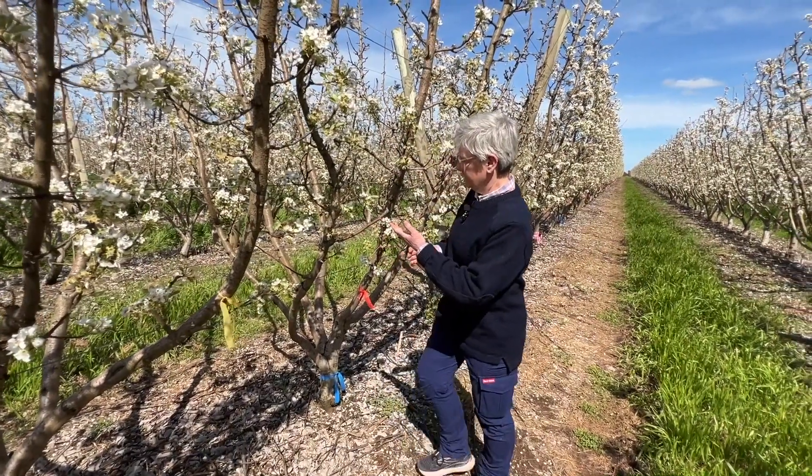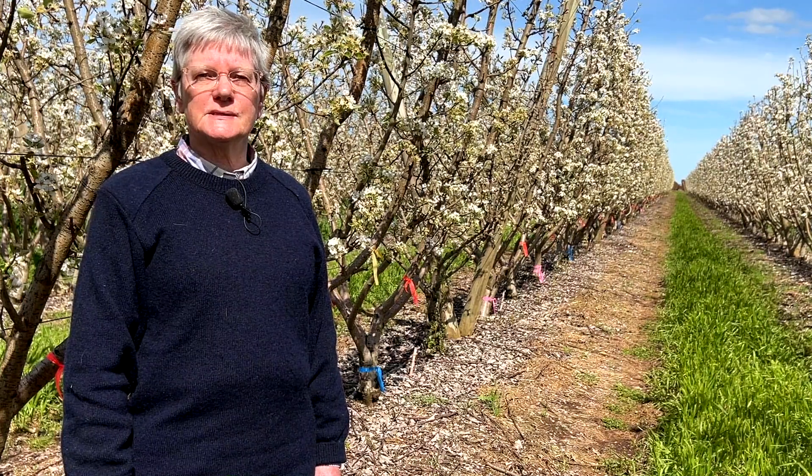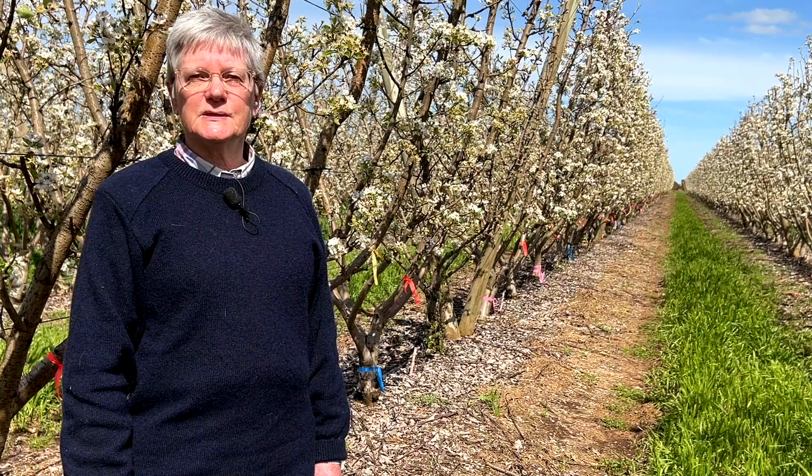At the end of the row we also have a hand thinning trial, where we're going to look at two different crop loads and two different timings and see what gives our best results there.